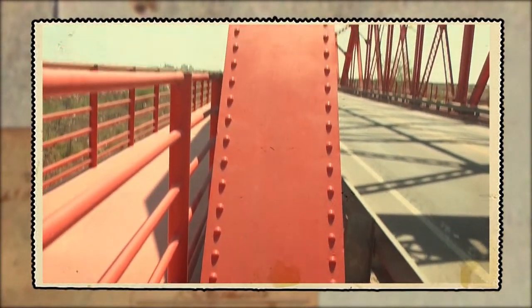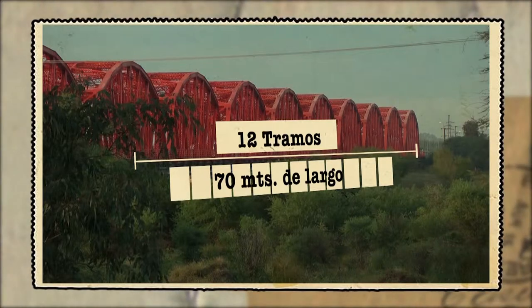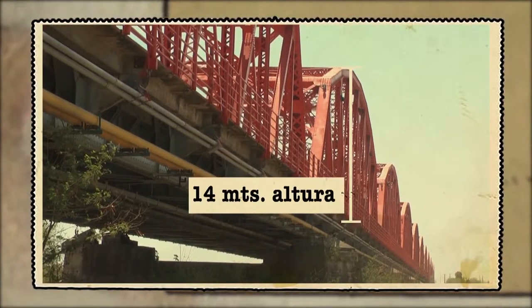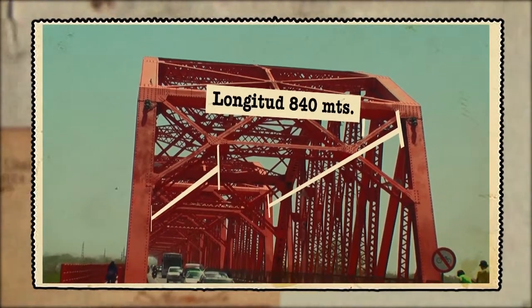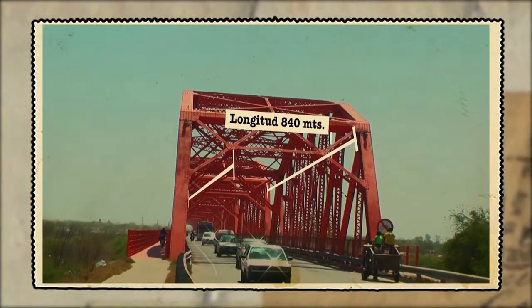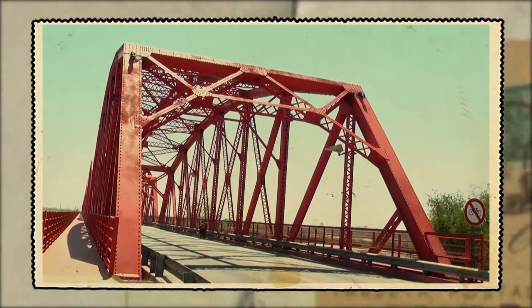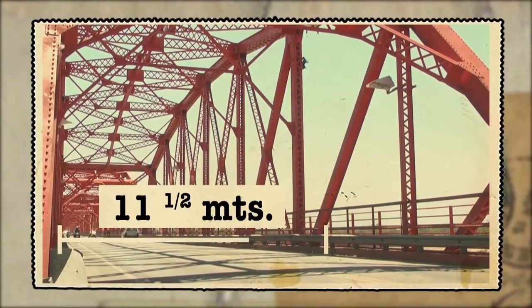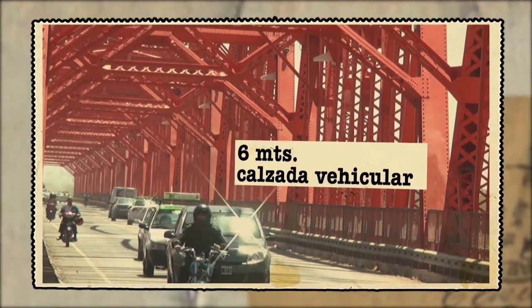Cual gran mecano el puente se fue armando. Pronto cobraron forma los 12 tramos que lo componen, cada uno de ellos de 70 metros de largo, con pórticos en sus extremos de 10 metros de altura y arcos centrales que se elevaban a 14 metros. La longitud total del coloso metálico es de 840 metros, lo que en aquellos tiempos lo convertía en una construcción de vanguardia por su tamaño y por sus características estructurales. El ancho total de este complejo ferrovial era de unos 11 metros y medio, de los cuales 6 se desarrollaba la calzada vehicular.